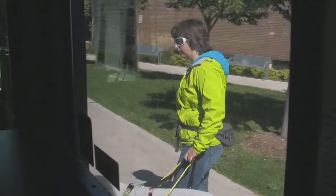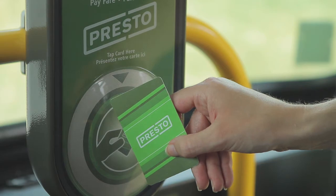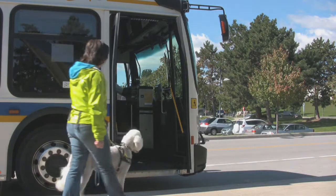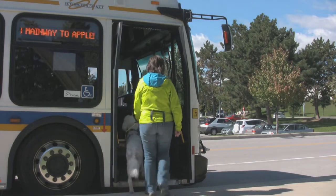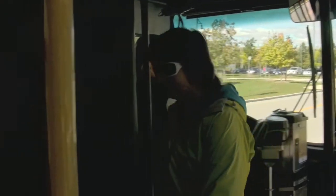Now let's quickly go over some features and guidelines of riding. Once you have identified your stop and fare option — cash, tickets, pass, Presto, or transfer — please arrive a few minutes before your scheduled time. Please wait for the driver to lower the bus or deploy the ramp if you need it. If you're uncertain of your destination, just ask your driver to let you know when you arrive at your desired stop.